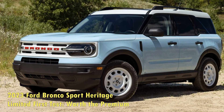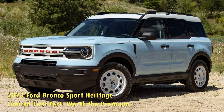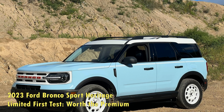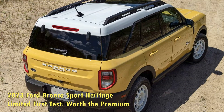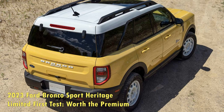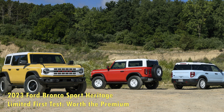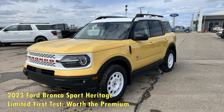Huge windows facilitate excellent outward visibility. Although its resolution and functionality are good, the 8.0-inch central touchscreen seems small, especially when Subaru outfits its Crosstrek with an 11.6-inch display. We're also pretty high on all the different places to stash stuff in the Bronco Sport's cabin — dash pockets under the infotainment controls and at the bottom of the center stack, and the second row features zip-up pouches and elastic storage straps on the back of the front seats.